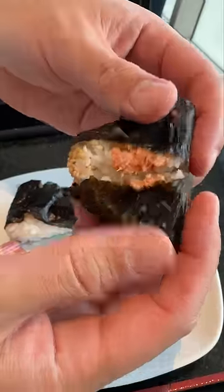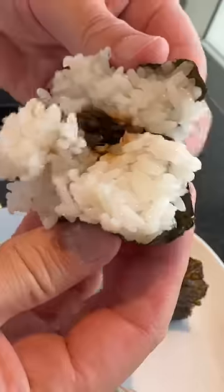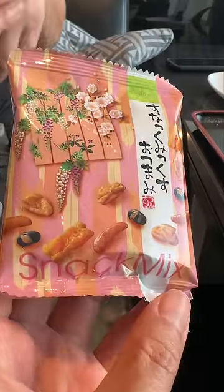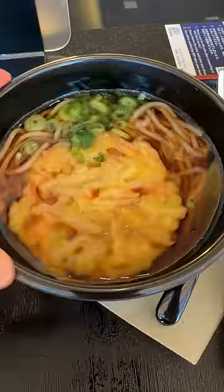They have a good variety of other Japanese snacks too, including some baked goods. We got salmon and kelp onigiri, which are Japanese rice balls. We also snagged some rice crackers, and here are my noodles!